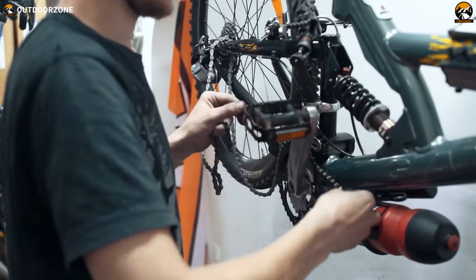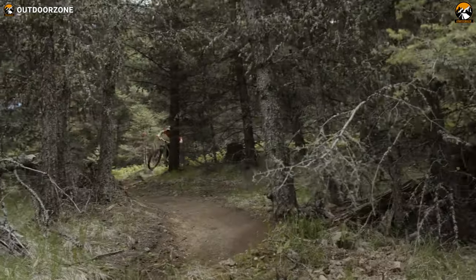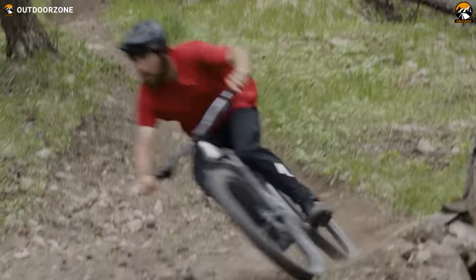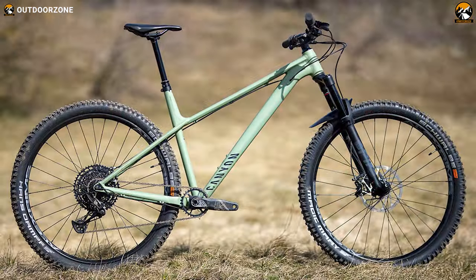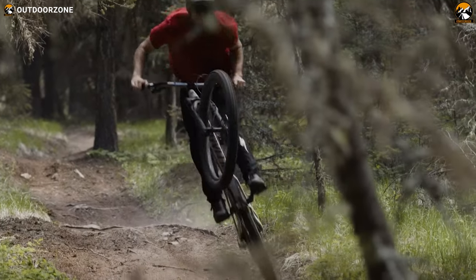Now, most of you might define a mountain bike as a rear shock MTB, but a hardtail mountain bike is more than that as it comes without the rear suspension. It gives you more power, pedaling efficiency, and much less mechanical complexity. And keeping that in mind, we've rounded up some of the best hardtail mountain bikes available today. So please sit back, relax, and enjoy our video on the top five hardtail mountain bikes.